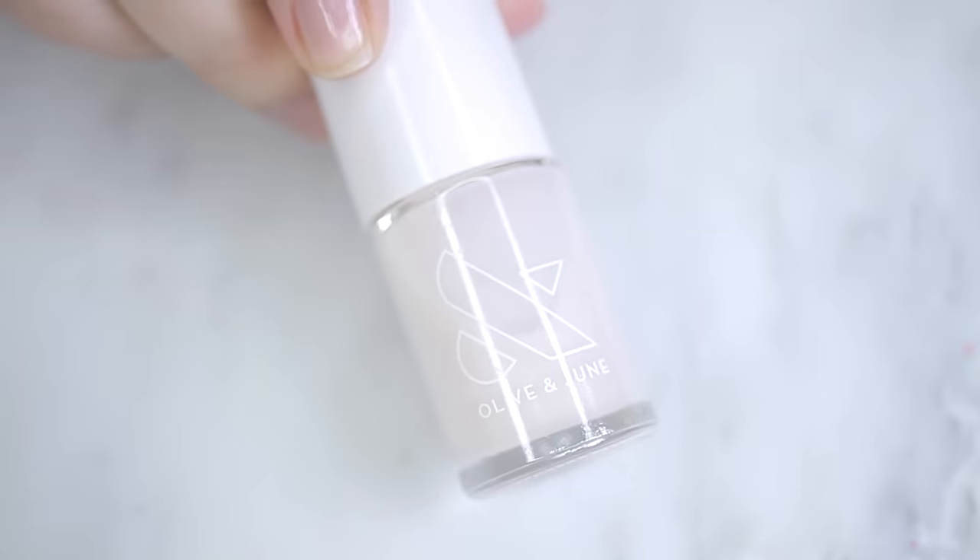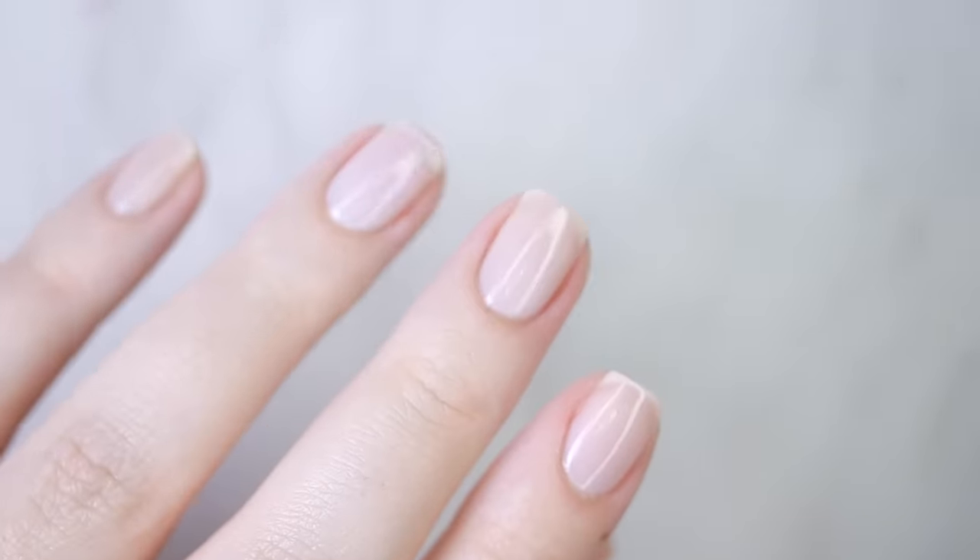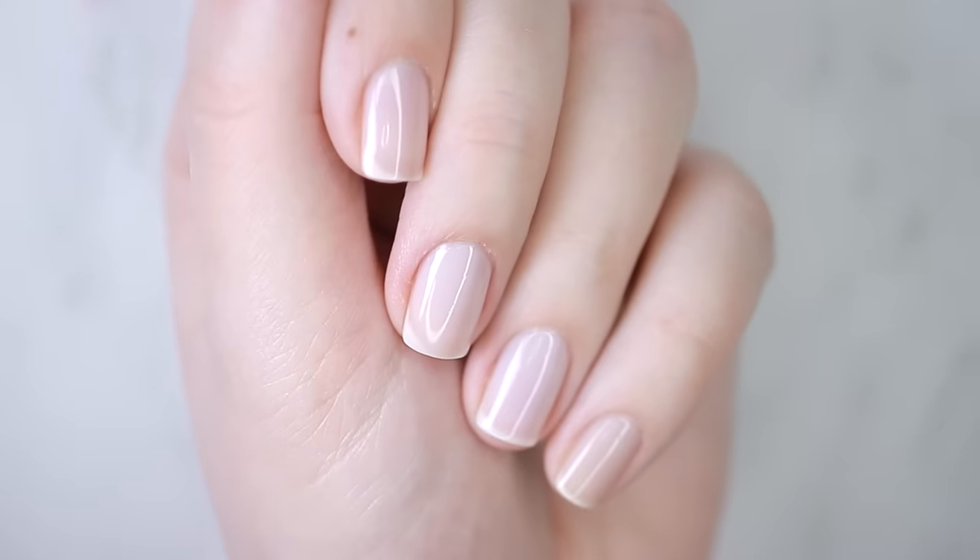Hey, in today's video I'm going to share my top five picks for sheer 'your nails but better' nail polishes. Let's get started.